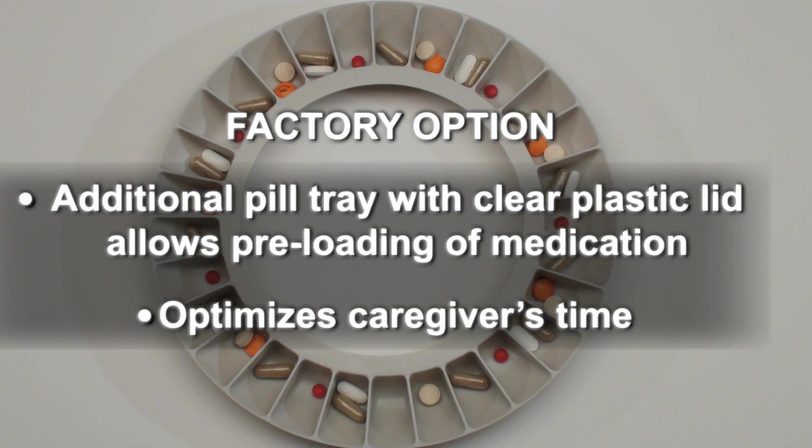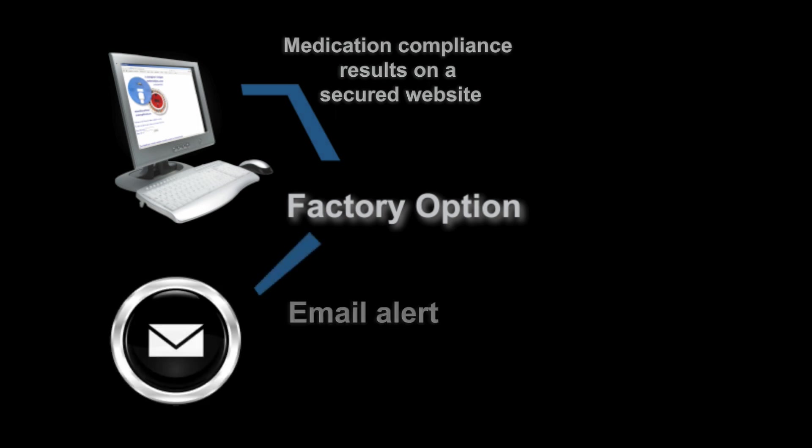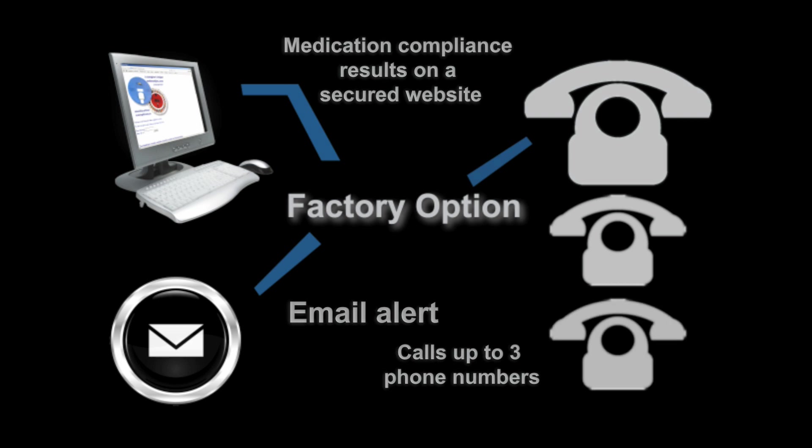MedReady also offers a model with a built-in modem that can access a remote monitoring service. The automated service posts compliance results on a secured website, sends an email alert, and can call up to three phone numbers. This remote monitoring feature is enabled with an affordable monthly service plan.